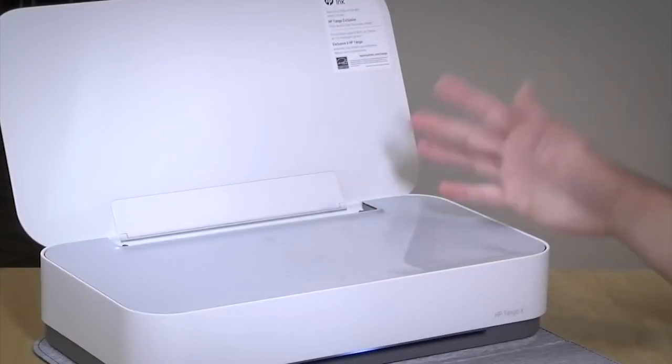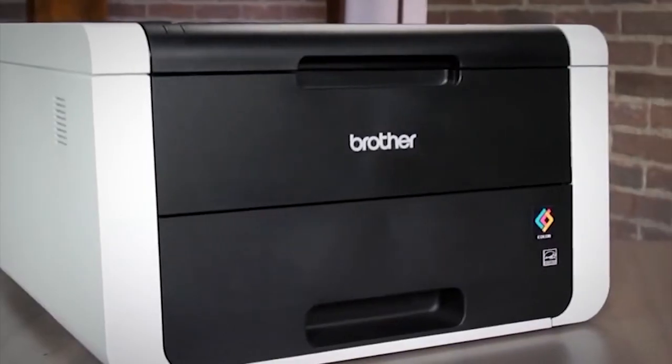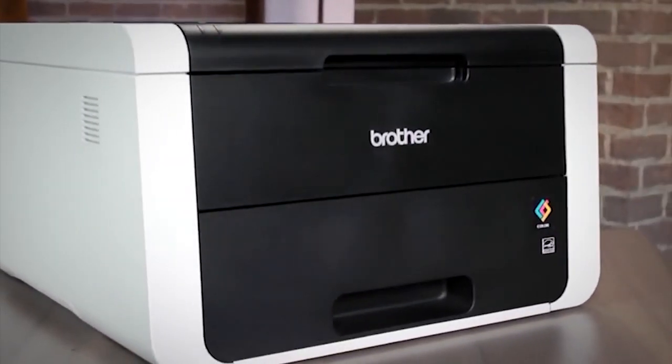Choosing the best printer can be complex because of the wide range of features available. You might wonder which features are worth investing in and which specs you should pay attention to when comparing printers.